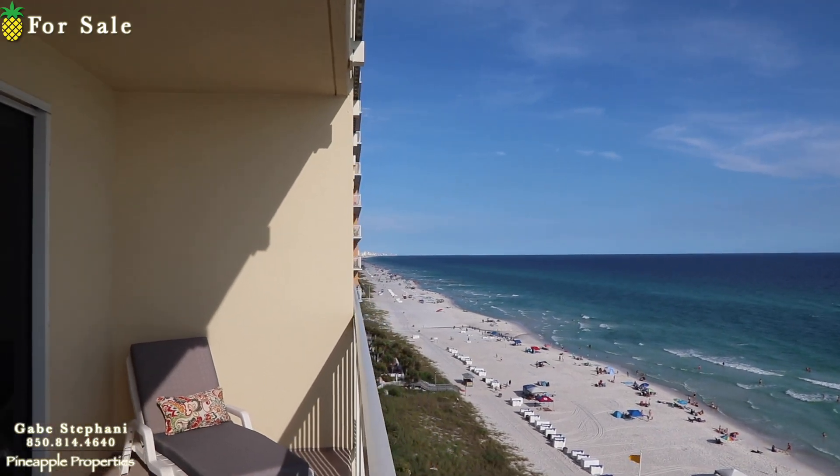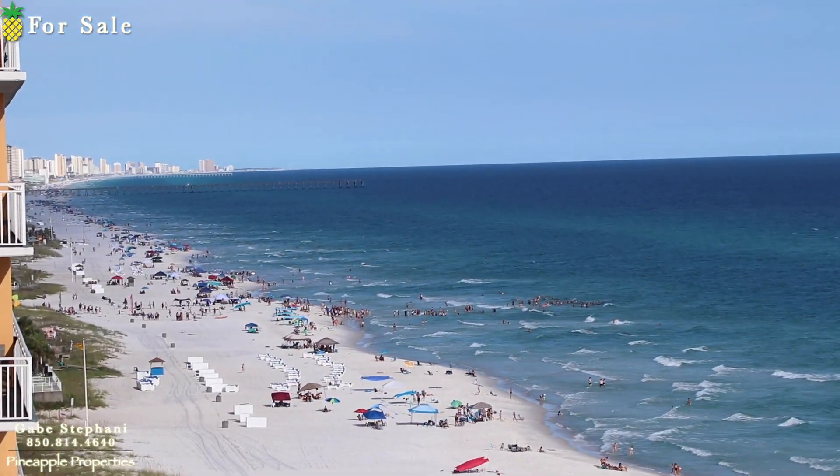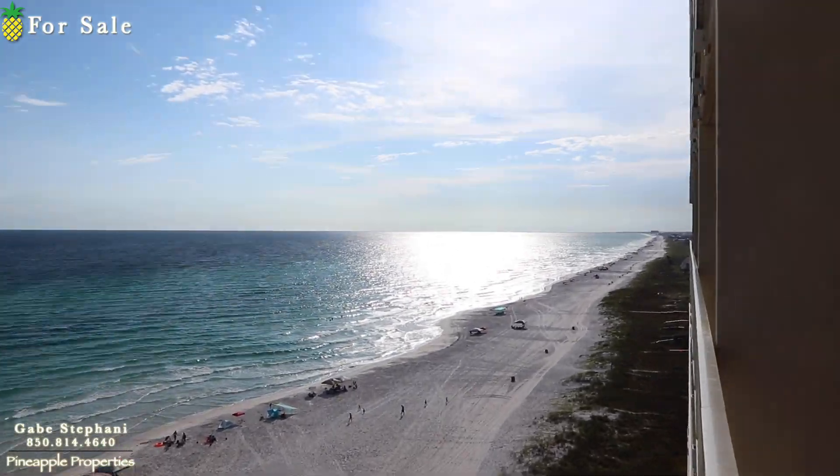10th floor — you've got views all the way out. There's the pier at Pier Park, and you've got views down here to the sand.